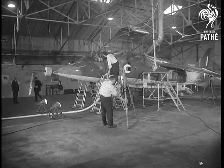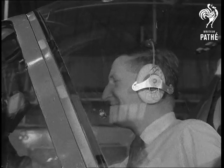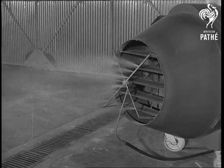Open day for the press at the Aeroplane and Armament Experimental Establishment. A chance to see how they put new and modified aircraft and equipment through test conditions far worse than they would ever meet in service.